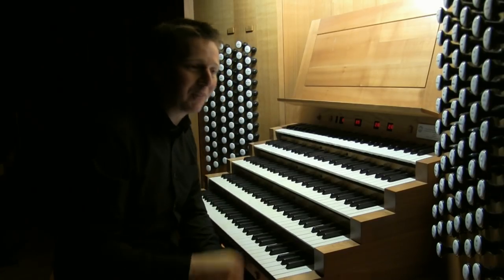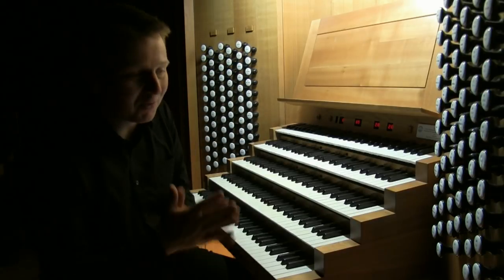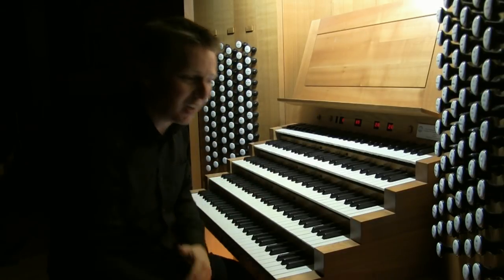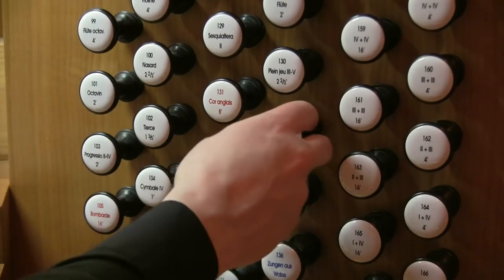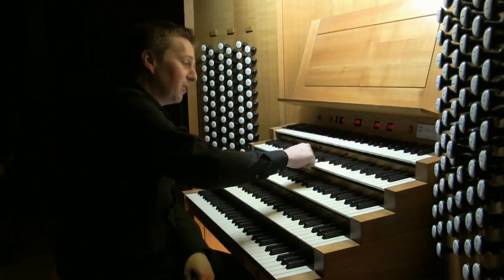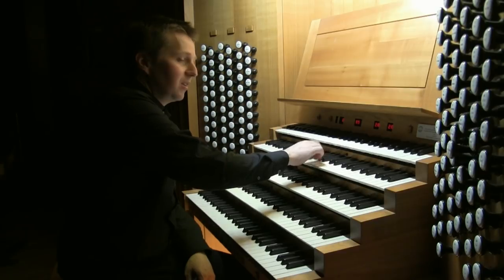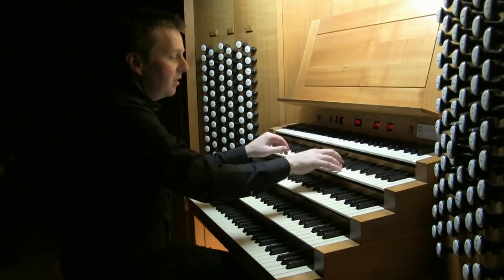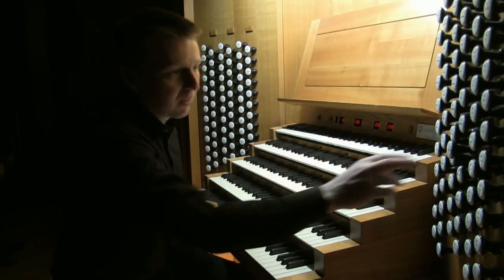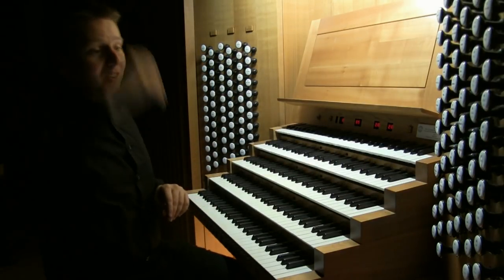In addition, there are a couple of interesting features. We have a Tuba Mirabilis, which is very associated with English organs. It has its own blower here which has to be switched on, and once it's on, we can draw it — it's on the Solo. Quite a big sound right at the top of the organ.